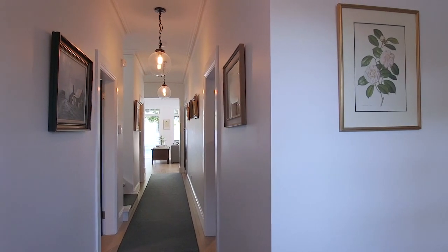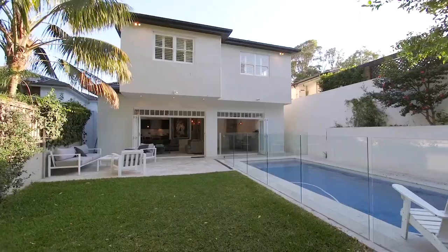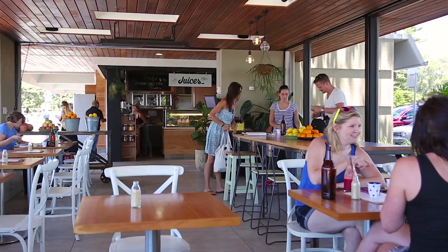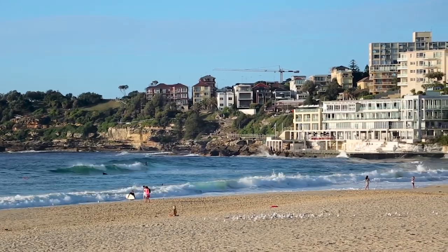Brilliantly designed for modern family living, this spacious classic contemporary home is in a quiet tree-lined street, close to private schools and just a short walk to shops and parks. Close by are Bondi Beach and the harbour.